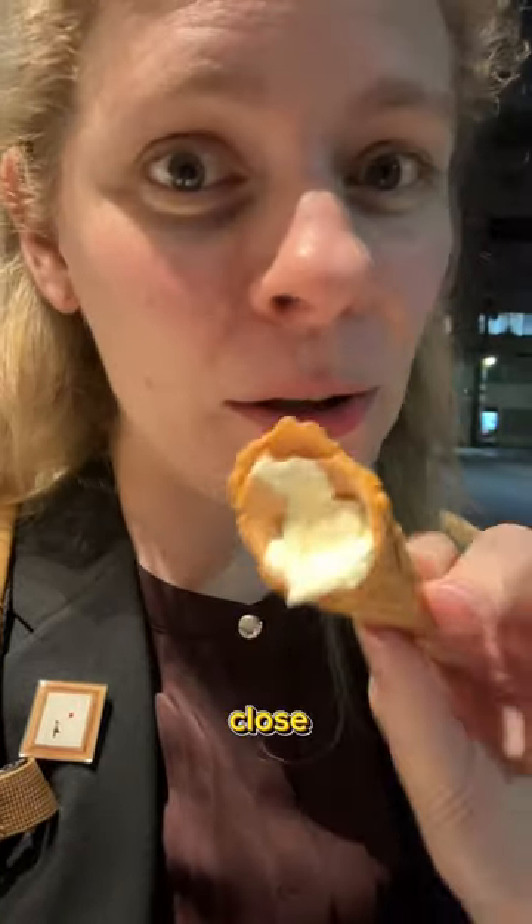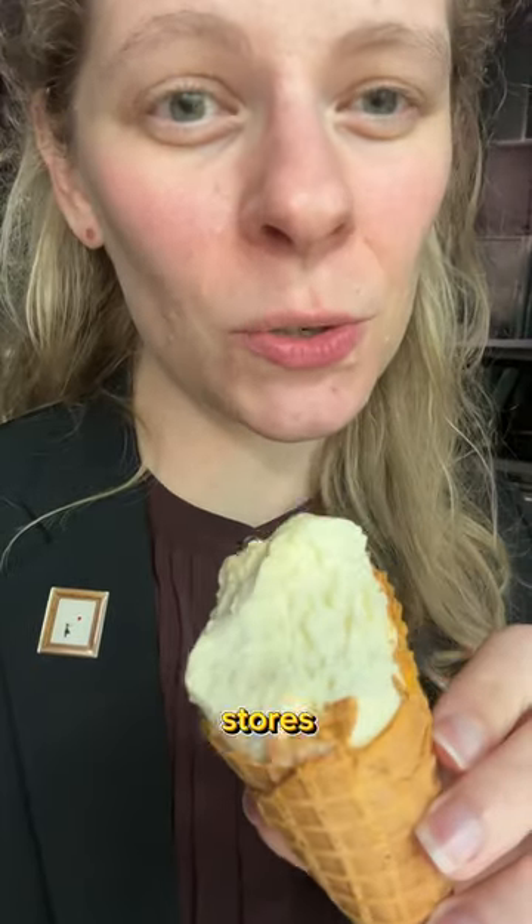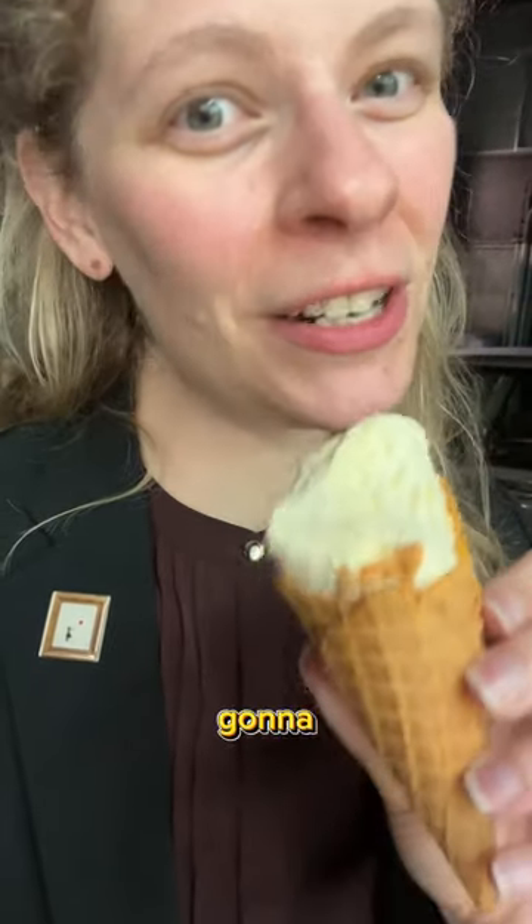As I'm getting closer to the bottom, it is getting creamier — that's nice. As far as texture goes, I wouldn't say it's the best pre-packaged ice cream cone you can find in Japanese convenience stores. But if you like Tokyo Banana, you're going to love the flavor.